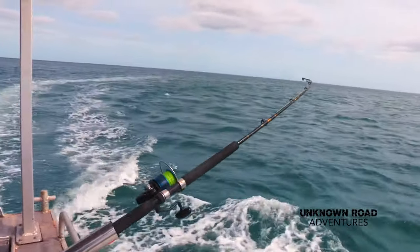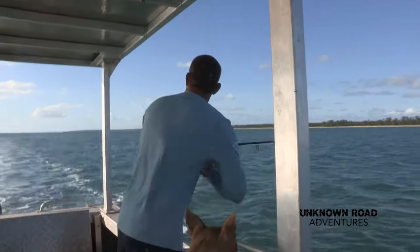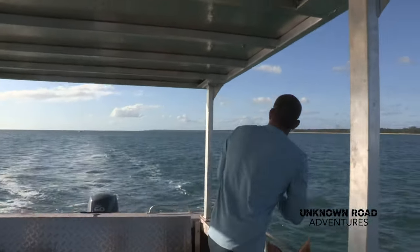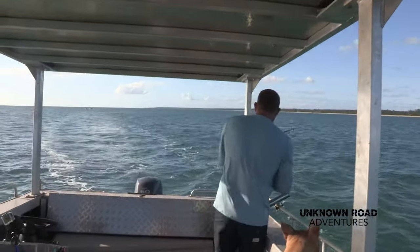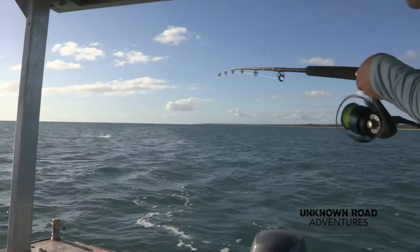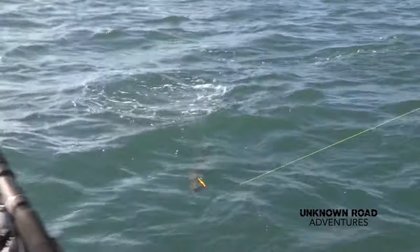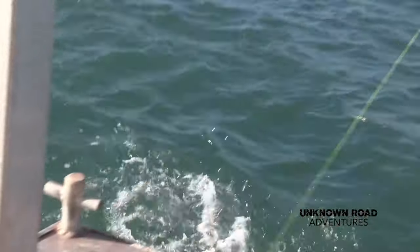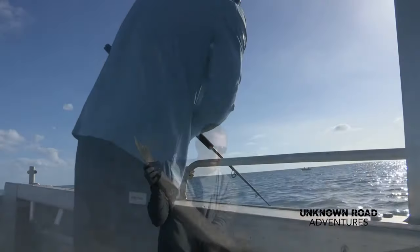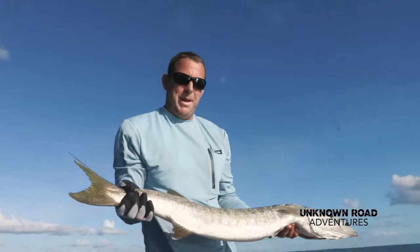Not long into our morning's fishing, we get our first hook up. It's a slimy barracuda — we don't want him. Big teeth, no good to eat. So let's throw him back — spare him back in the water.